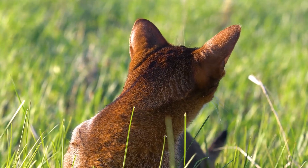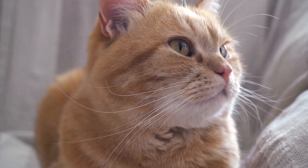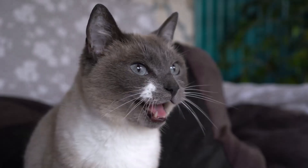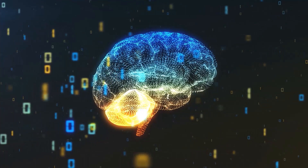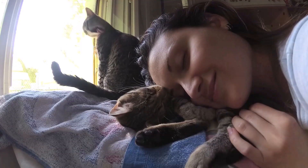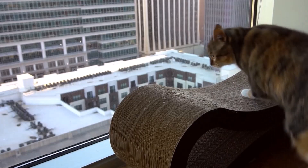First of all, we should realize that cats are hunters by nature and have certain instinctive needs. However, in an apartment environment, these needs may not be fully met, and this can lead to behavioral problems and even health problems. To counteract this, we should think about how to give our apartment cats enough space and opportunities to exercise and play. After all, we want them to be happy and healthy.